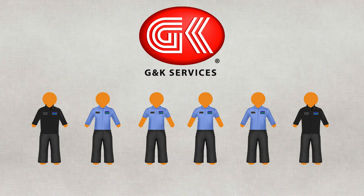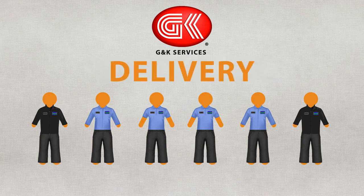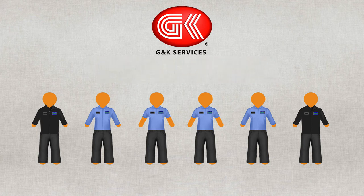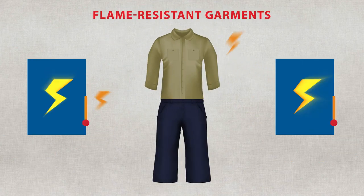When you outsource your uniform rental service, we take care of scheduling, fitting, pickup, cleaning, repairing and delivery to make sure your employee appearance is clean and professional to represent your brand. And more importantly, we help keep your employees safe with the right clothing to get the job done.